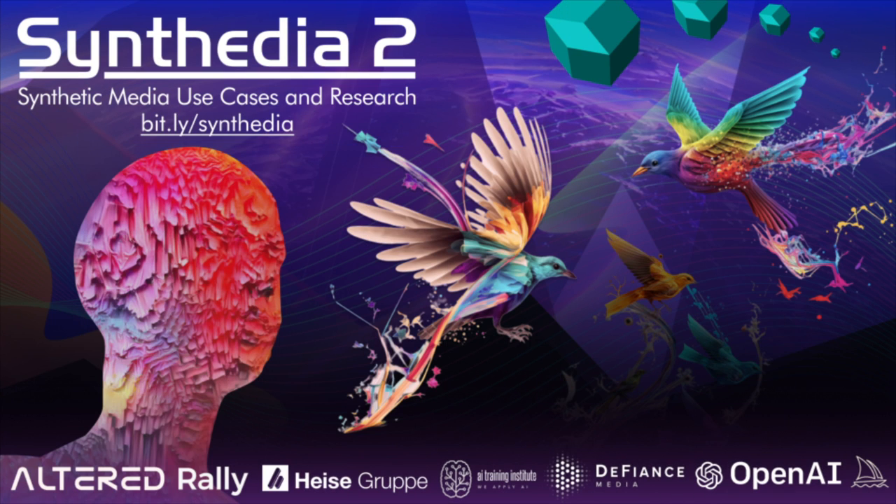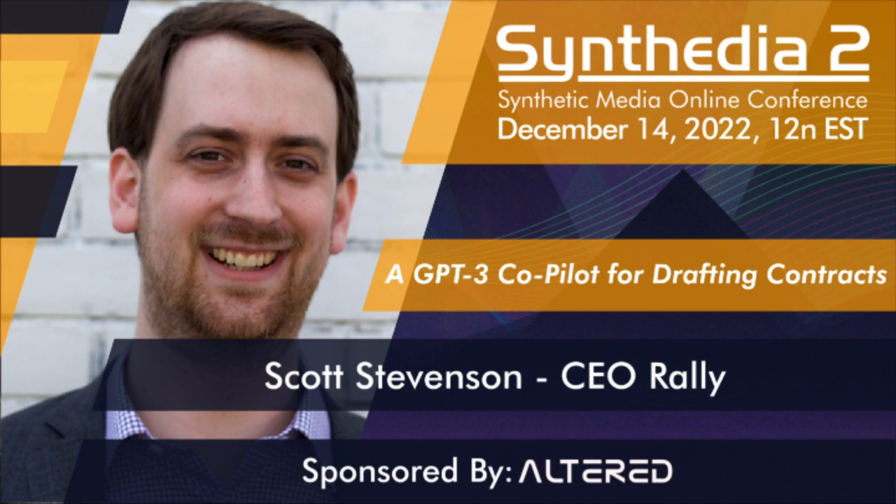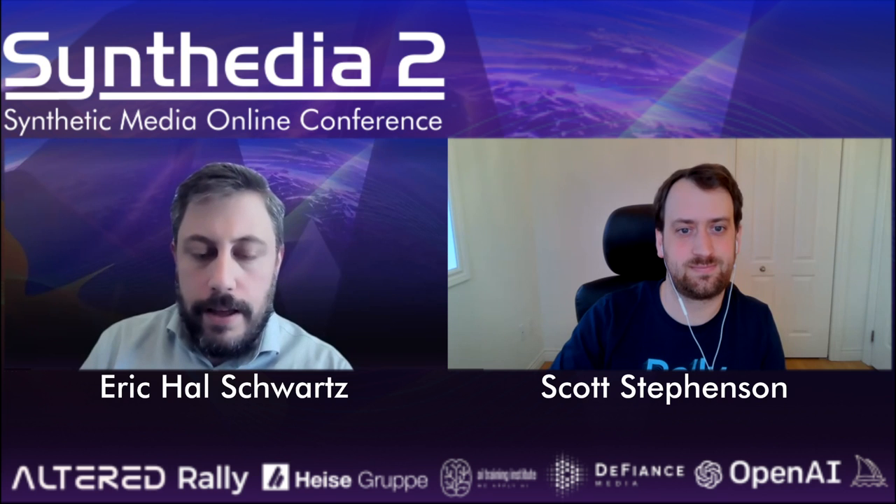We have people using us for all sorts of things. Rally's been doing some very exciting things using synthetic media and GPT-3. If you wanted to bring up your presentation and tell us about how the legal world is starting to experiment with this kind of technology.